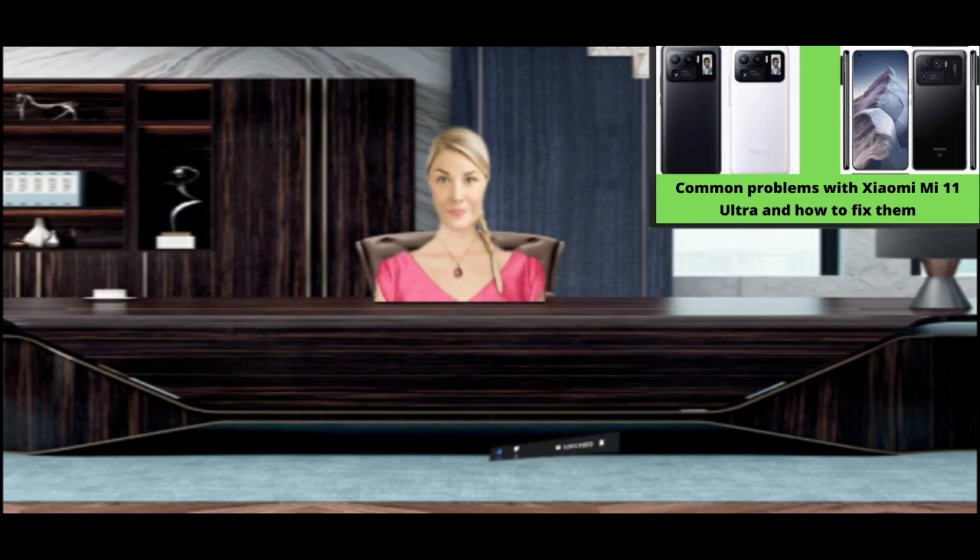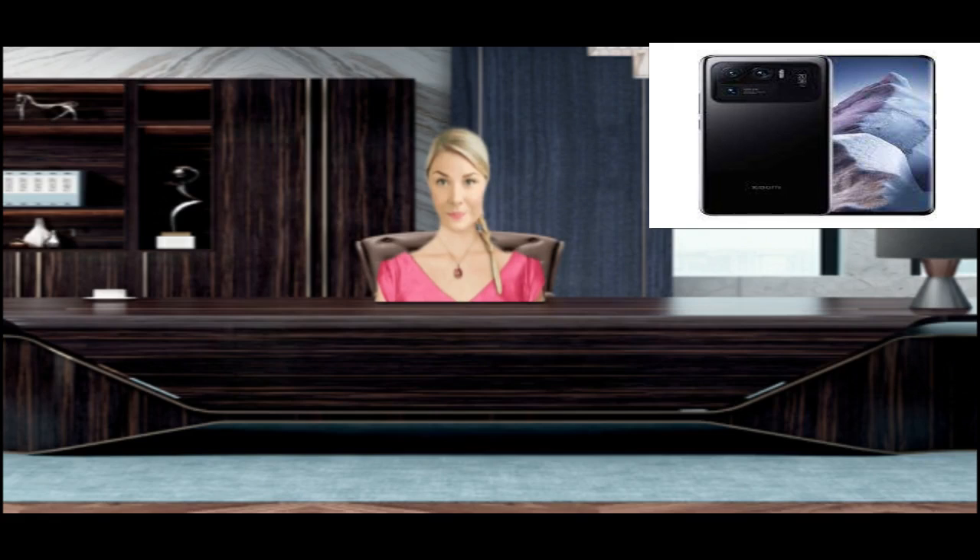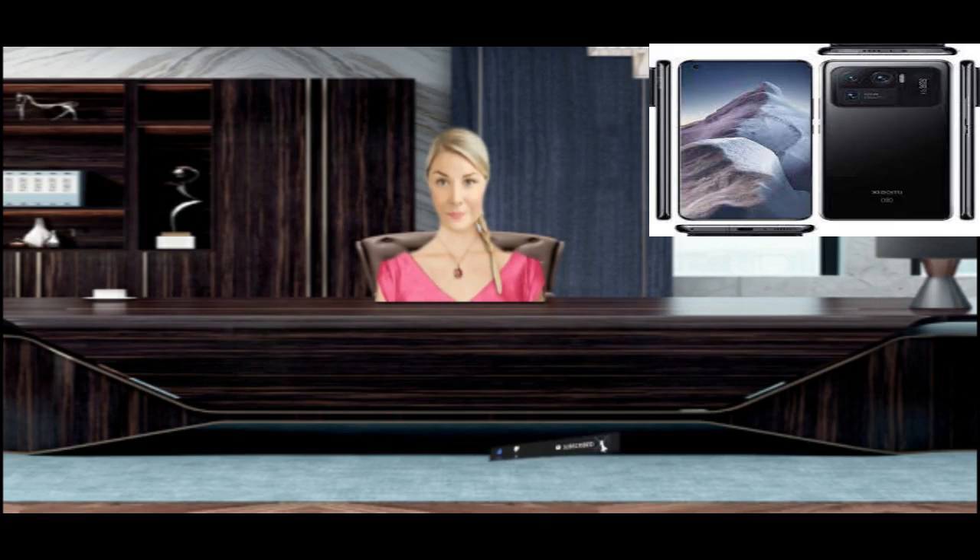The biggest reason for phone overheating is playing games for long hours. This is a common problem on almost every smartphone. Do not install unsupported apps and games on your phone, as this often causes overheating problems. Always keep your phone up to date and all your apps updated regularly.